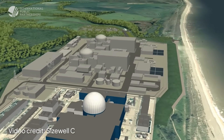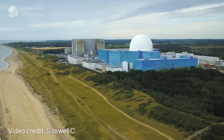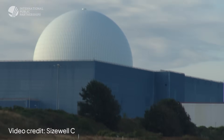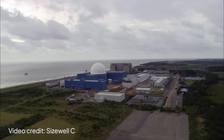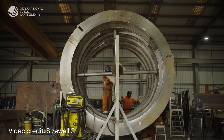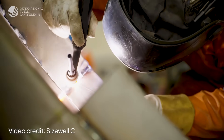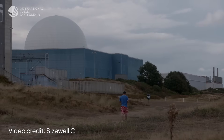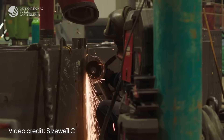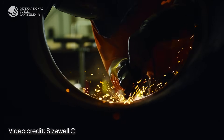SizeWell C is a new nuclear power station in Suffolk on the east coast of England, being built next to the existing SizeWell B power station. It will consist of two European pressurised reactors expected to deliver a combined capacity of 3.2 gigawatts — enough to power around 6 million homes.